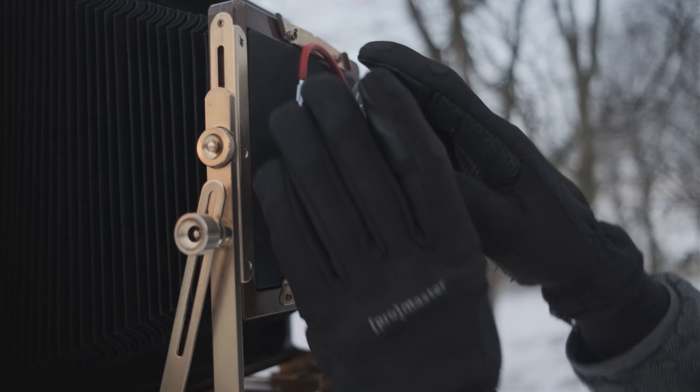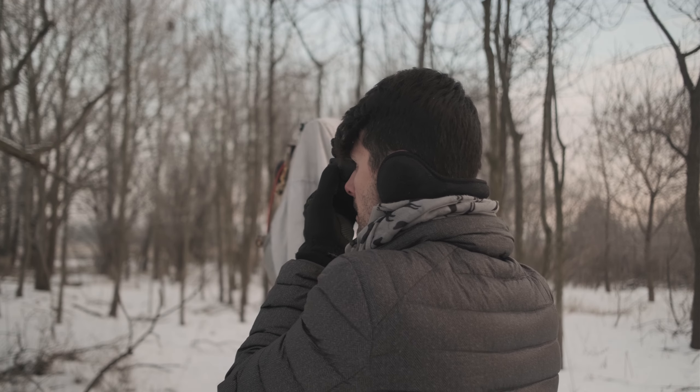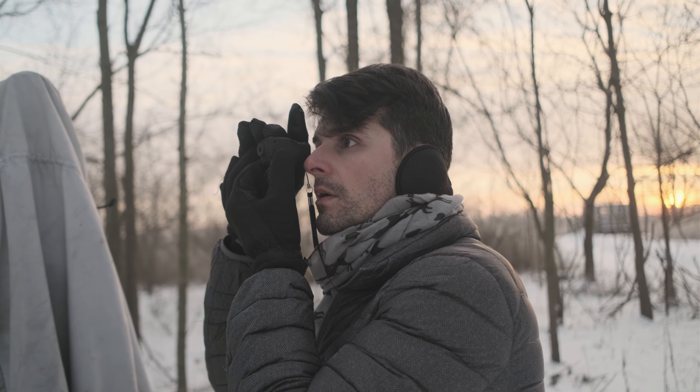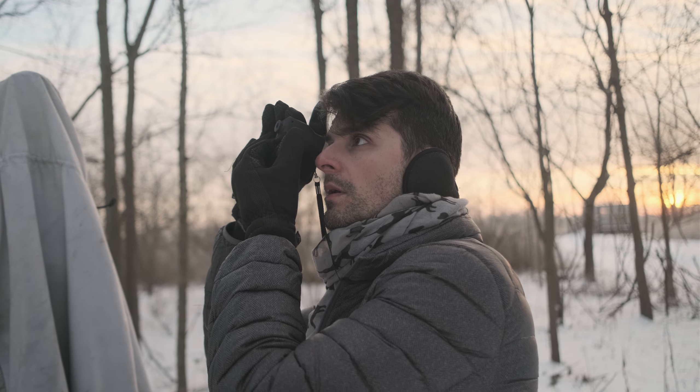Wide lens. Getting close to a tree. Oh wow, real original. Mr. Big Shot — got the fancy new Reveni Labs spot meter there. You know, there are already videos out there talking about it. Are you even showing it? Come on, just let's pack it in.